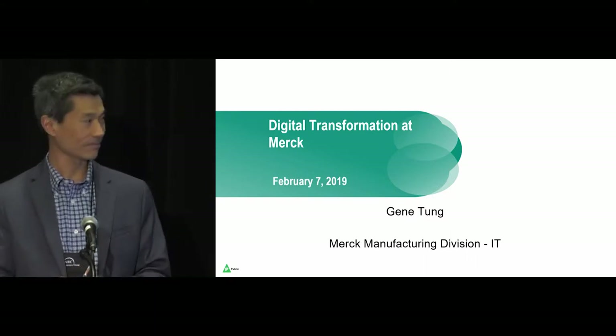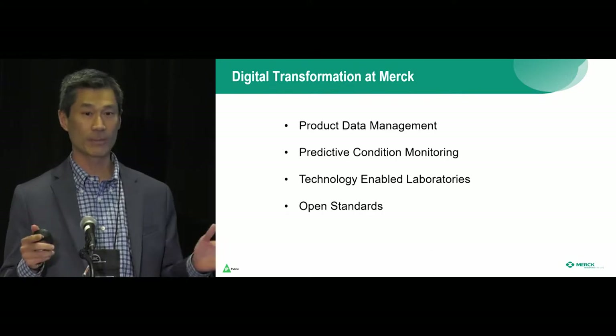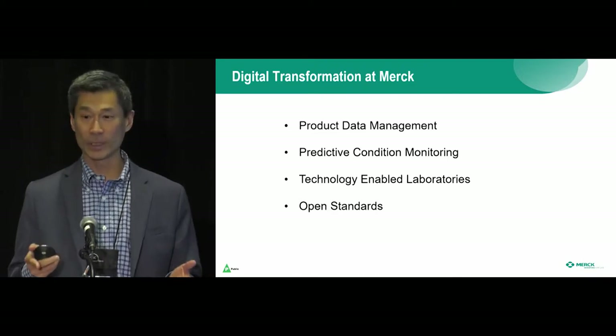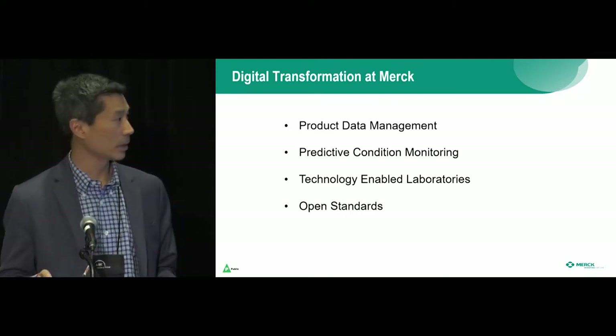We have a lot of initiatives going on at Merck. I chose four to talk about today because they are high return on investment as well as high probability of success. We'll talk about these four major elements in detail.